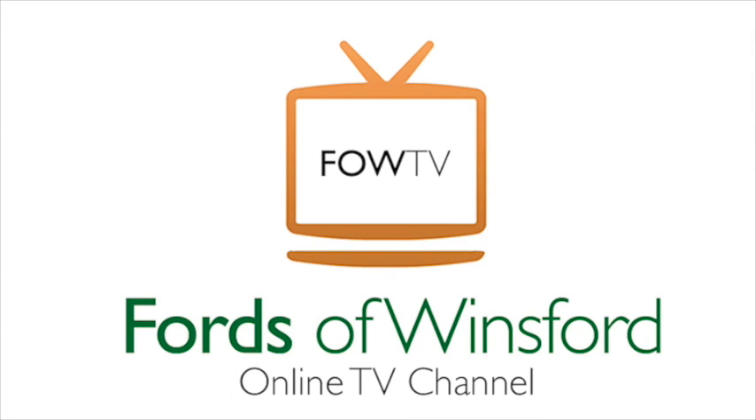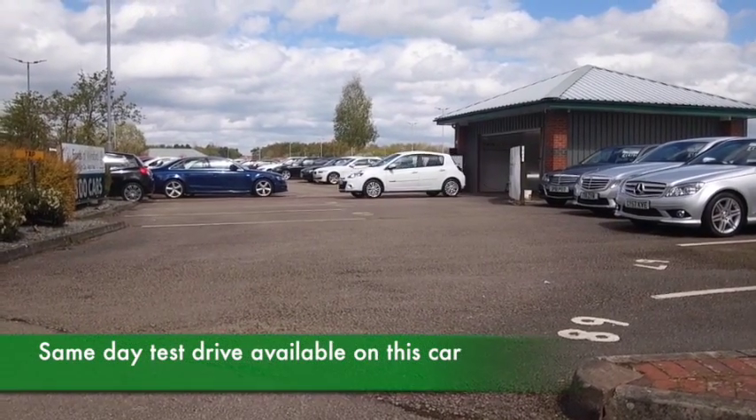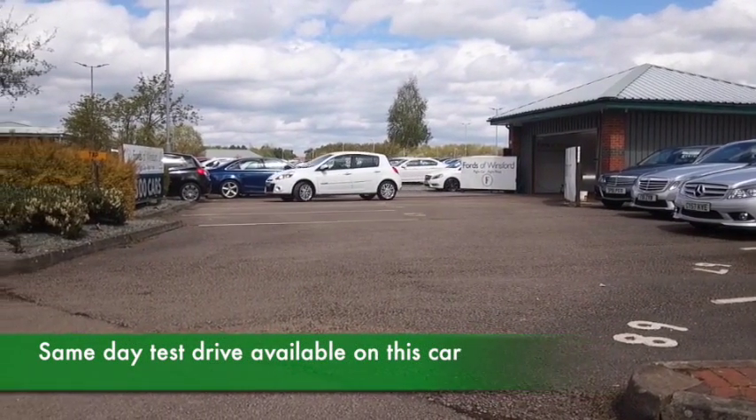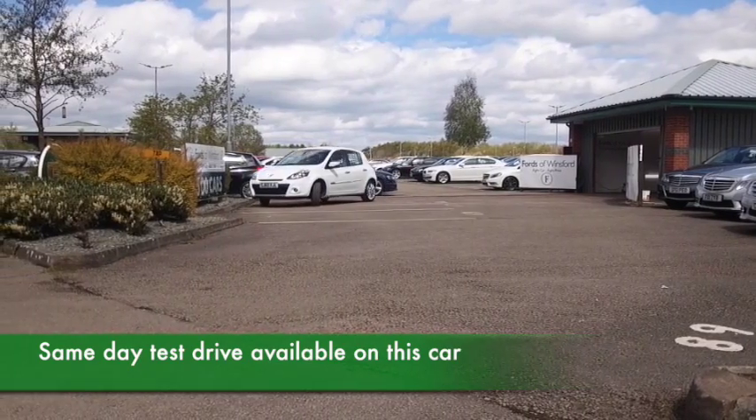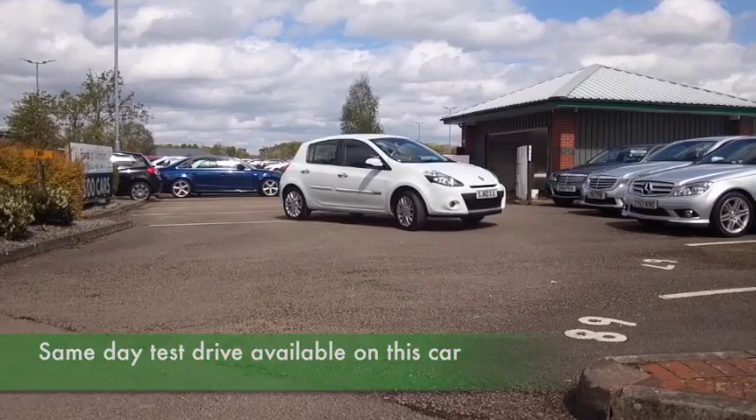Here's a Renault Clio with TomTom Satellite Navigation, looking good in brilliant white and a car from 2010, low miles for its year, about 27,800 — not too many to worry about there.